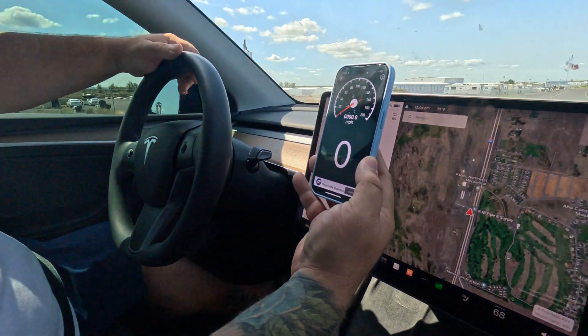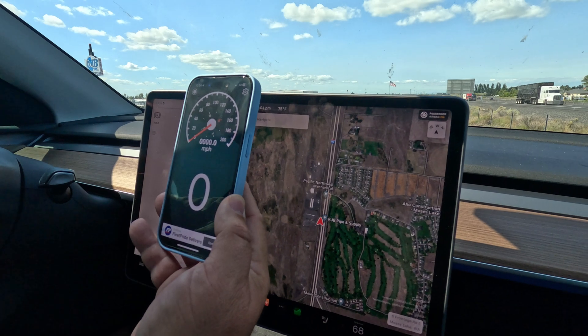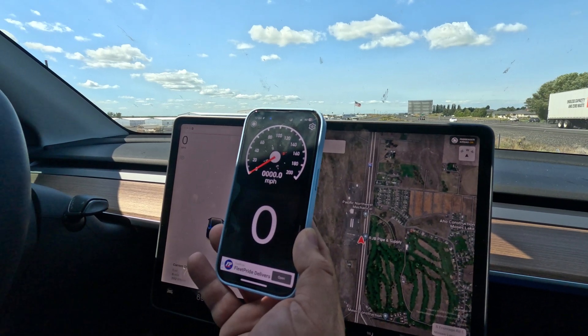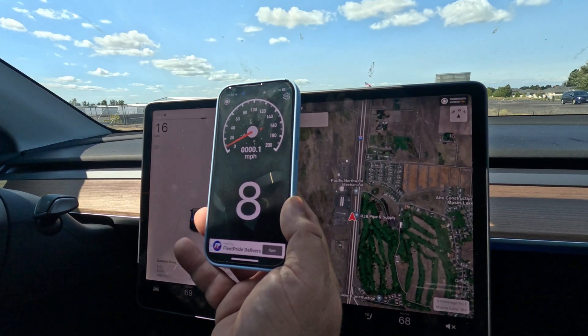All right, we're ready to roll. I'm gonna try to hold it right next to the speedometer, and we're gonna be safe on a road. I'm going to try to take it up to 80, but if I can't, I can't — just for testing purposes. If we get pulled over, that's what we'll tell the officer.